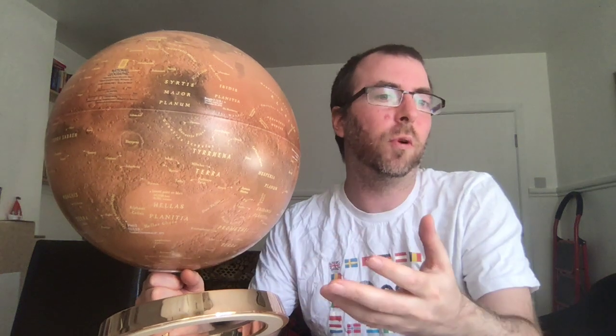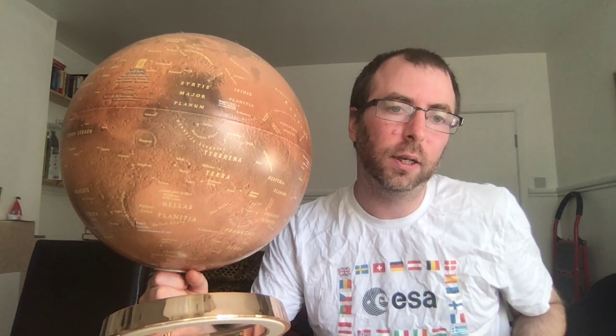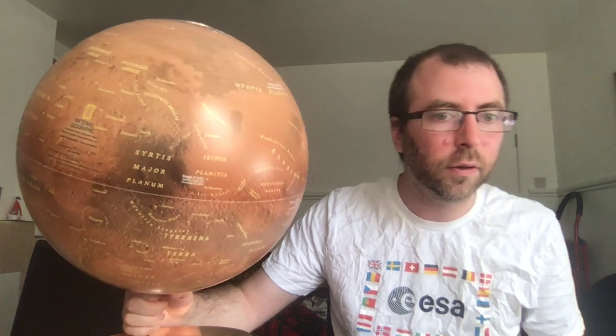In a terraformed Mars, Hellas Planitia would represent one gigantic sea at the bottom of the planet. It was probably formed by a crater impact, and as such represents the lowest point on the planet.